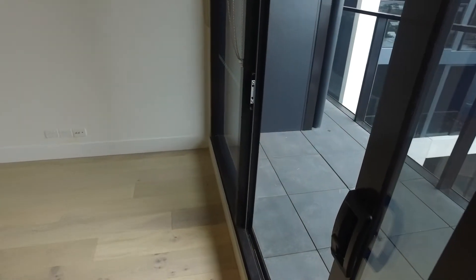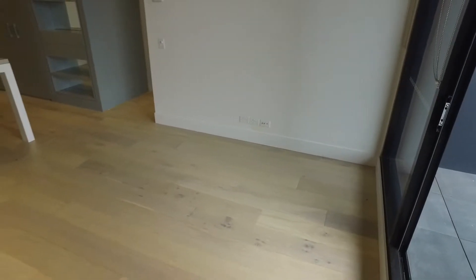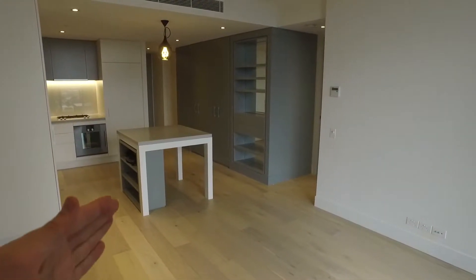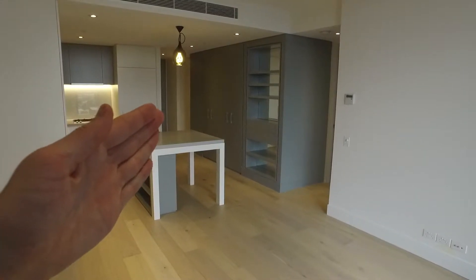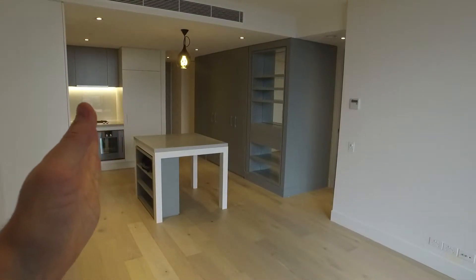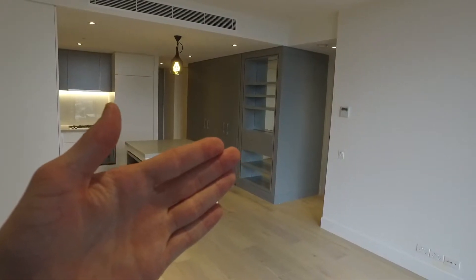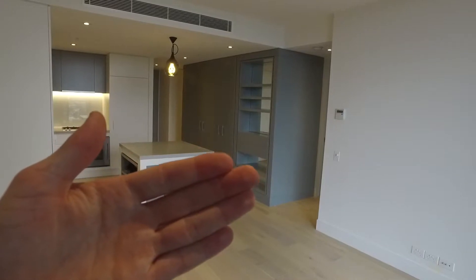As I turn around you can see the lovely spacious lounge room which opens up into the kitchen. At the front of the property we have the main bathroom, at the left we have the study, and on the right you will have the main bedroom with en suite and second bedroom.